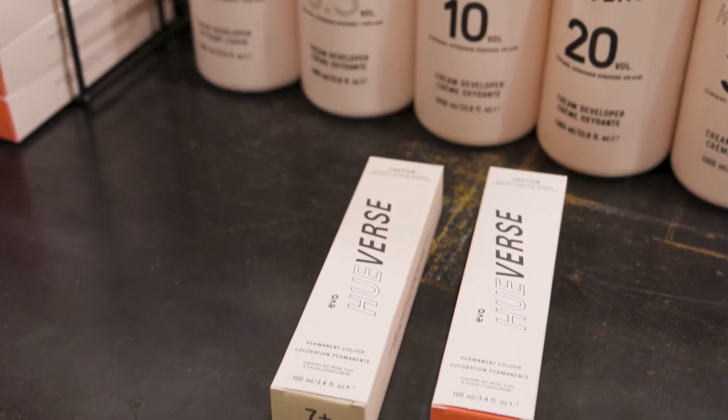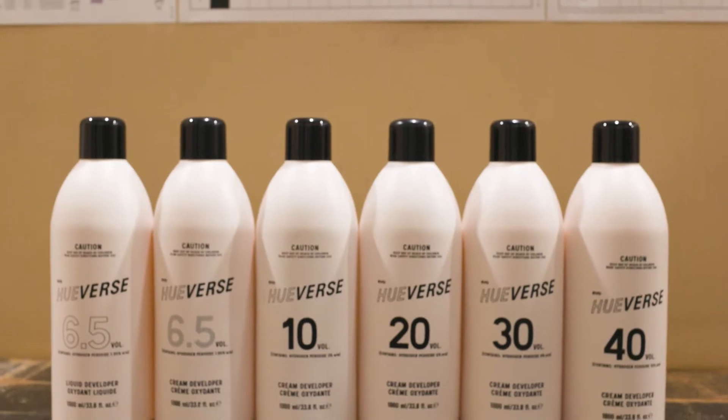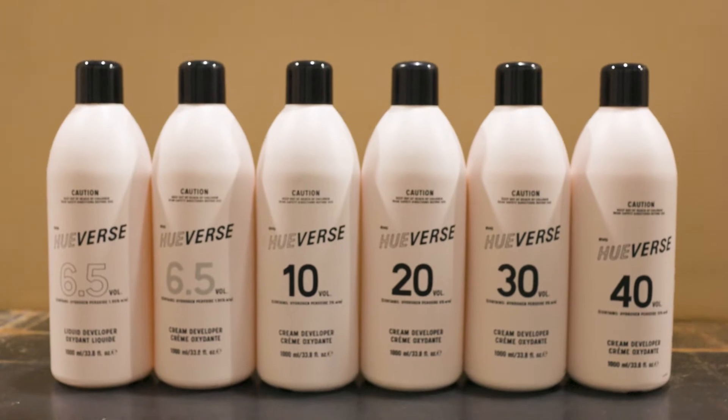When formulating with Intense Naturals, 30V cream developer should be used. It helps to oxidise the extra pigment and also helps to prevent banding. One of the great things about Huverse is that even for the most intense coverage, the same mixing ratio and timing applies: one to one and a half, at 35 minutes.